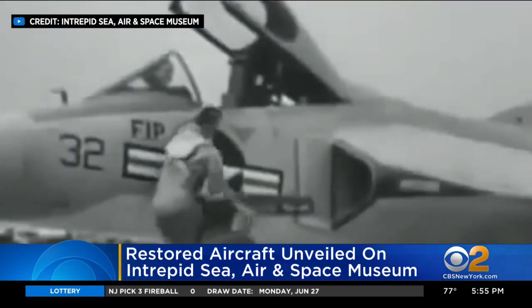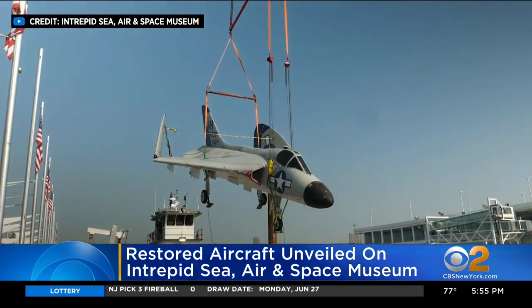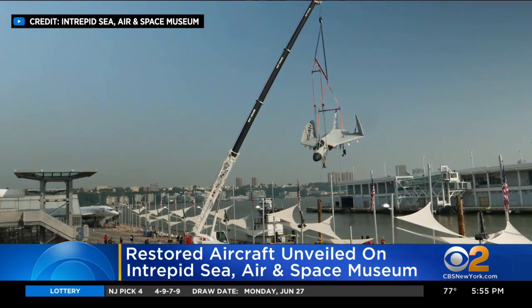Pilots in the Sky Ray flew missions off the Intrepid more than 60 years ago. Intrepid's preservation staff and volunteers spent more than 11 months cleaning and restoring the fighter plane.